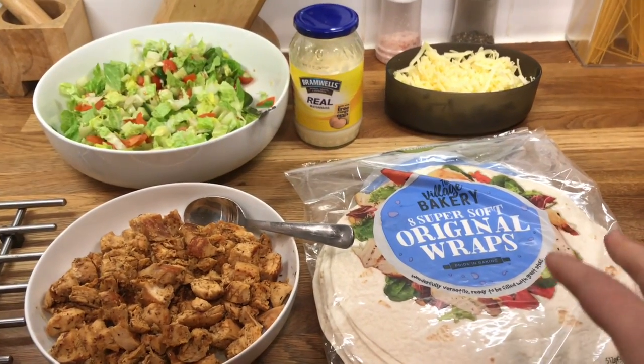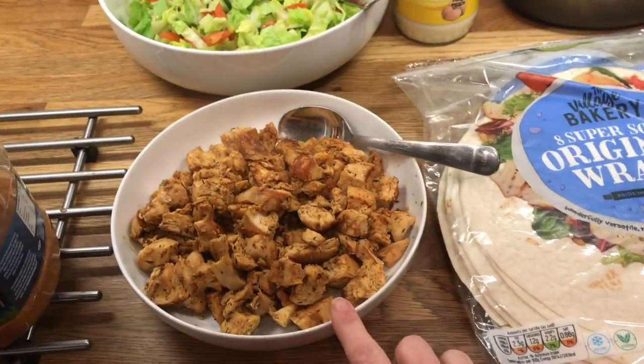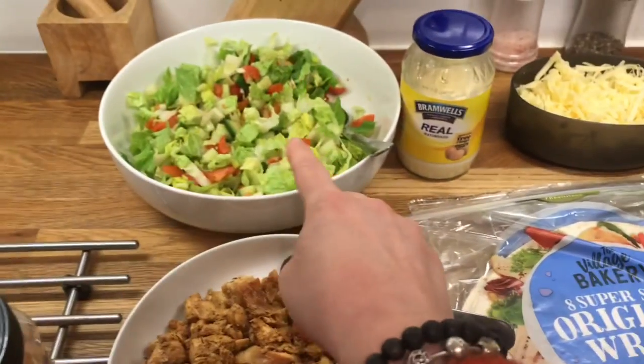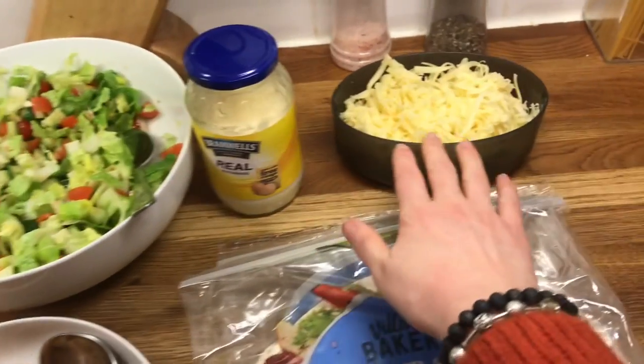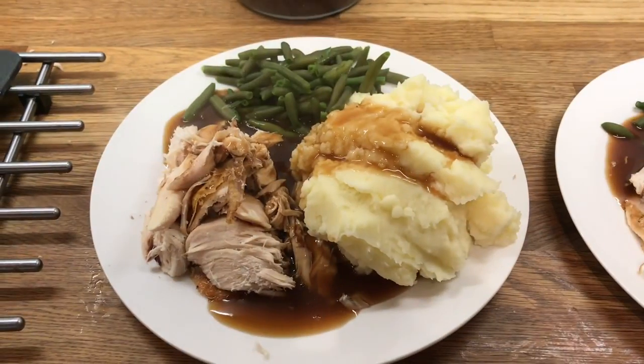It's Saturday so I won't bother showing our dinner plated up — we are literally just having some wraps. We've got chicken cooked in this Caribbean everyday seasoning, some salad, mayonnaise, and some cheese. That's it!